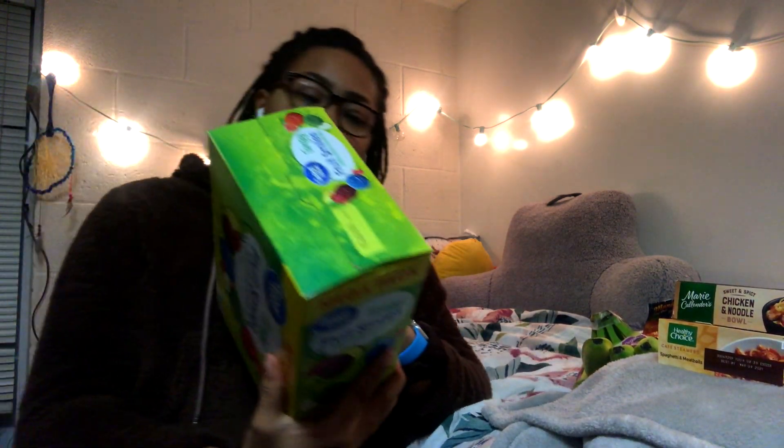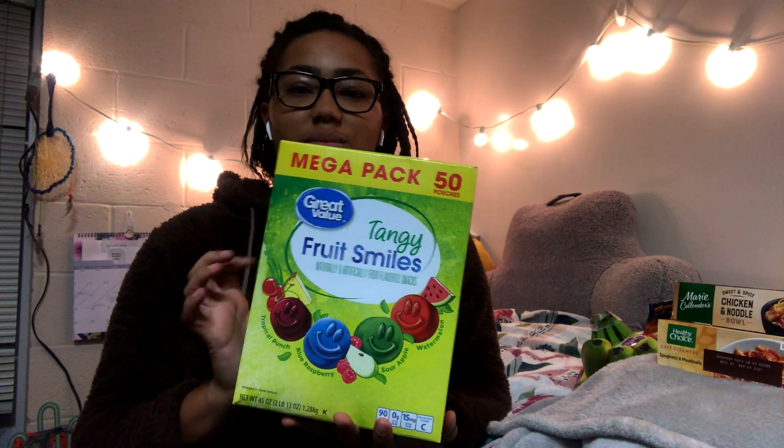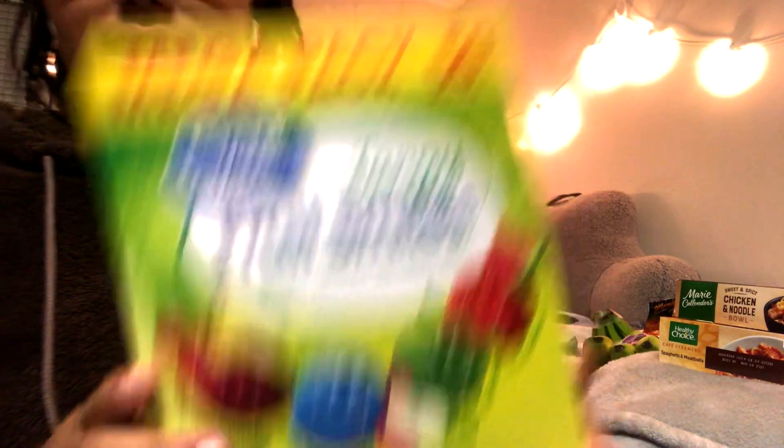The next thing I picked up is some fruit snacks — just regular off-brand fruit snacks that I think are really good, with some good flavors. It's a 50-pack so this will last me until spring semester.